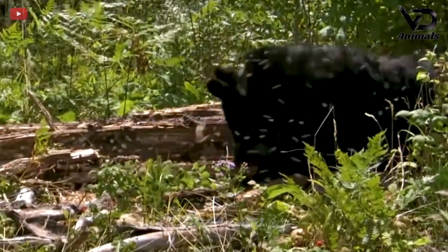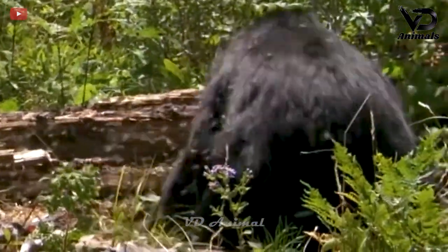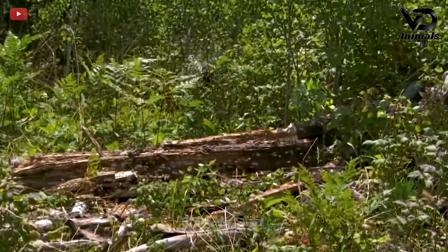Attracted by the sweet honey, the bear aggressively broke the tree stump, but many bees stung the bear, causing it to run away in pain.